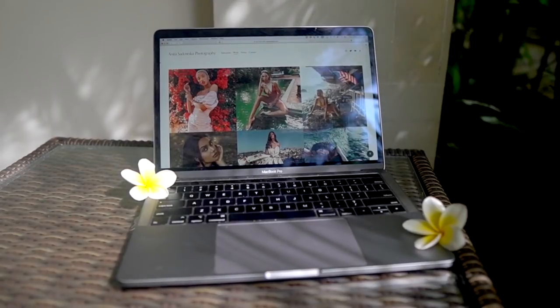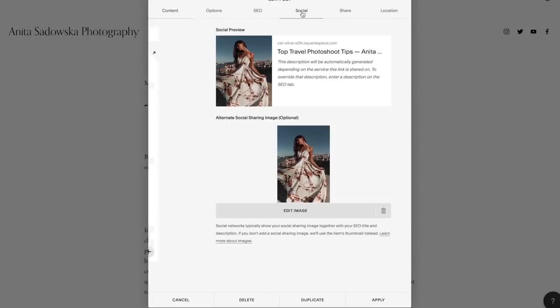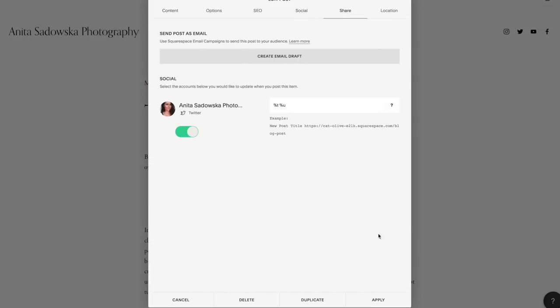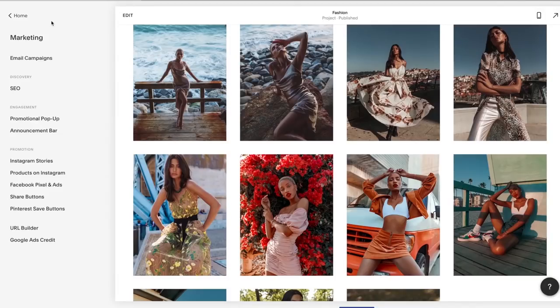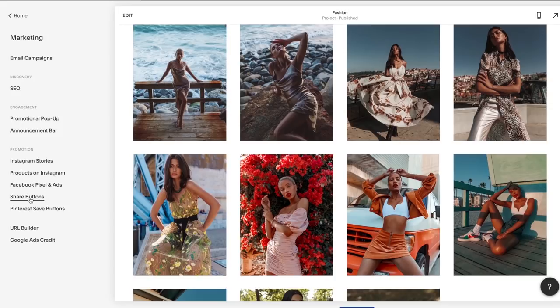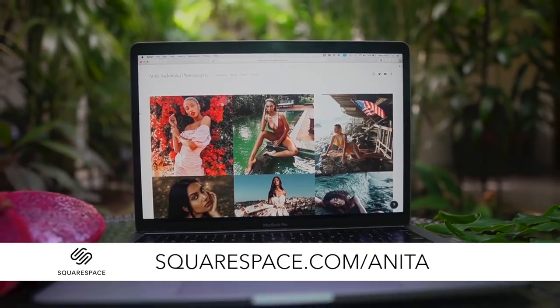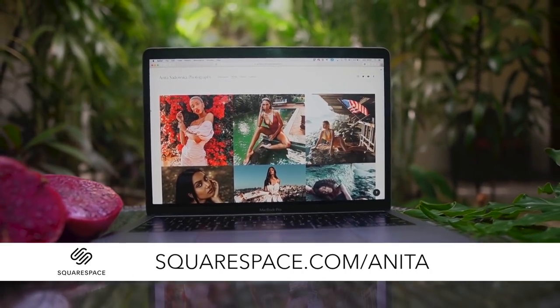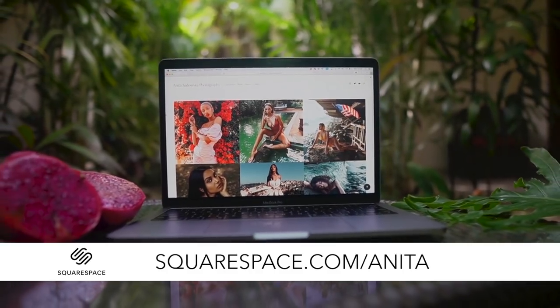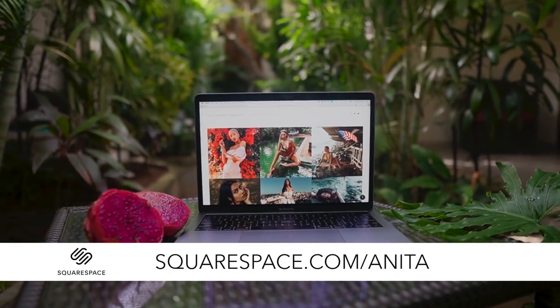As we all know, social media presence is power, and with Squarespace you'll be able to auto-post all your content to Twitter, Facebook or Tumblr with proper tags and descriptions. Squarespace also helps you with marketing and SEO, as well as plugins for Instagram stories and share buttons so your followers can give you shoutouts on their social media. Go to squarespace.com for a free trial, and once you're ready use my code squarespace.com/anita to receive 10% off your first purchase.